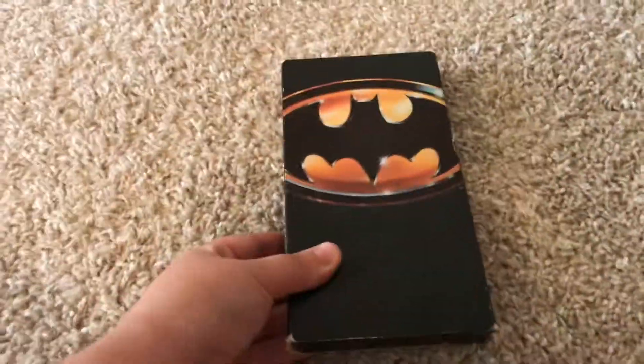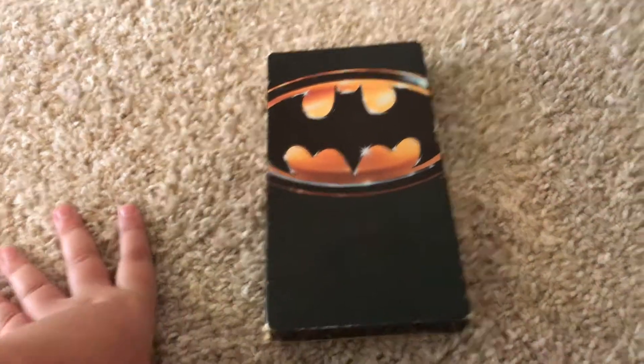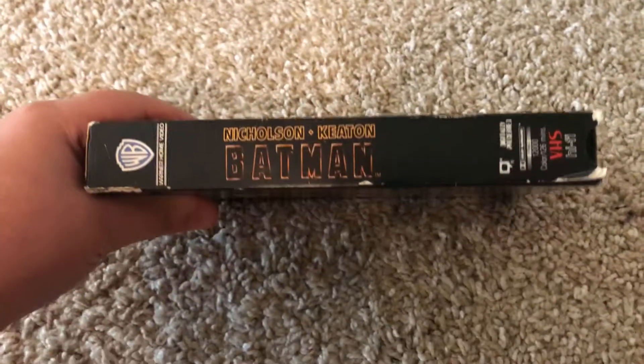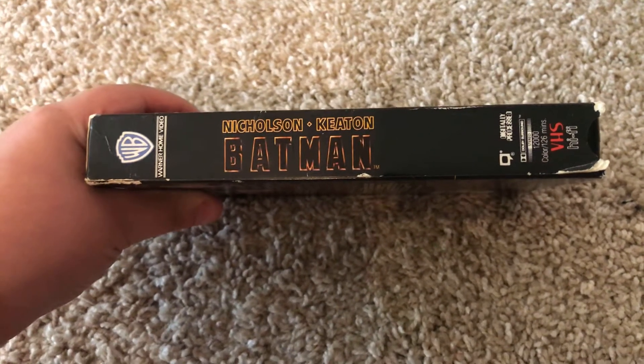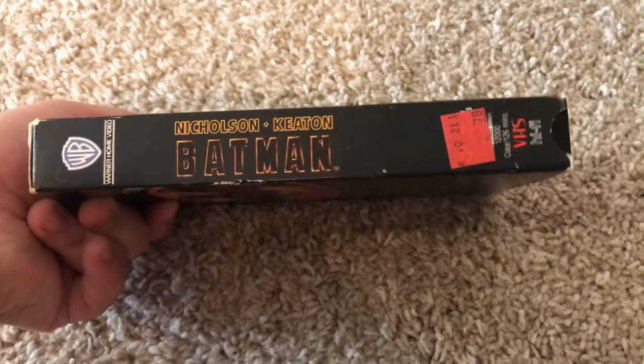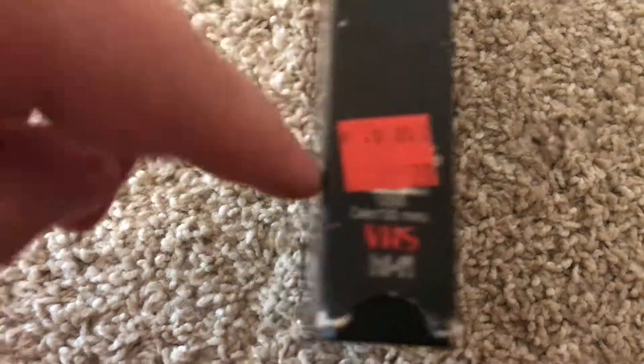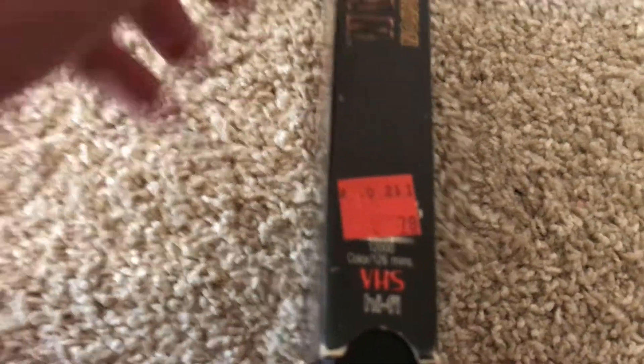Here's another VHS review, and I will be on this movie. It is the 1989 Batman movie. As you can tell from that tag, that's because I got it from this thrift store called Goodwill, like, last week.